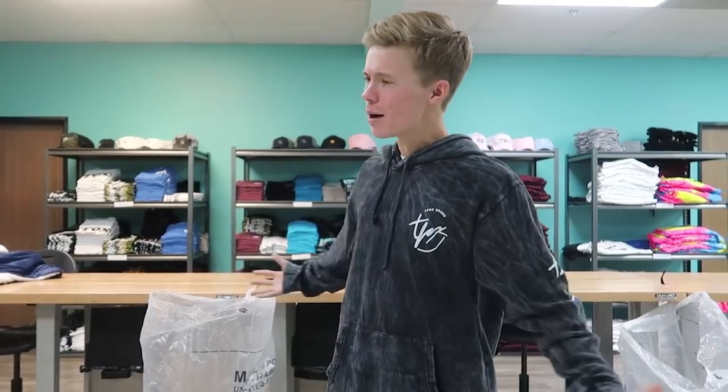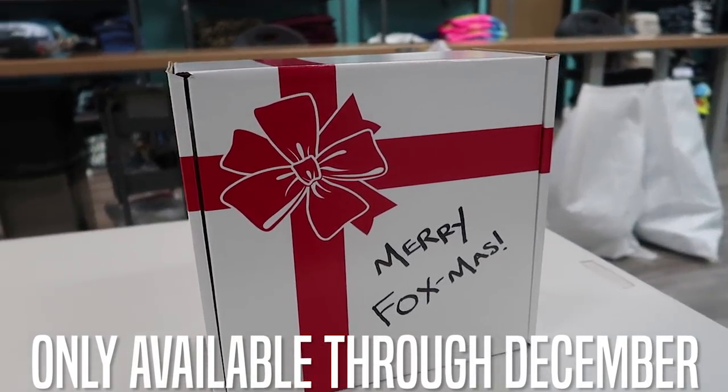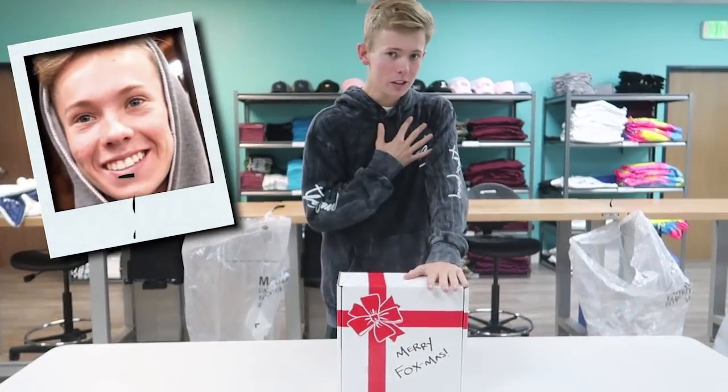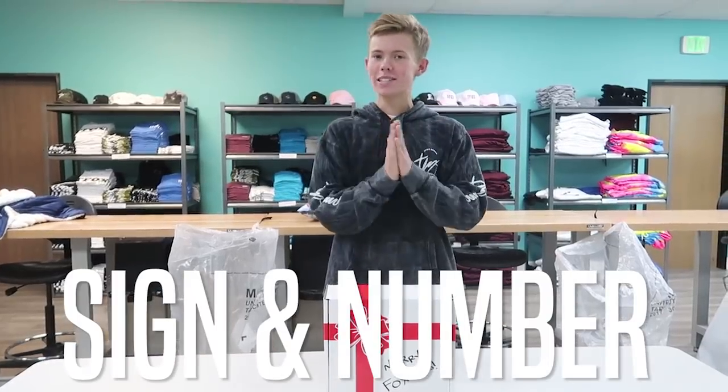What's going on Fox fam? Are you trying to come down to the warehouse and get a ride in the GTR and hang out with my friends for the day? Well then I got just the thing for you guys. Introducing the Secret Santa Fox Box. Inside of the box you're going to get three mystery items plus a custom Polaroid photo personally signed by me. That means I'm going to take a one-of-a-kind Polaroid photo for you, sign it and number it, and this is how it's going to work.